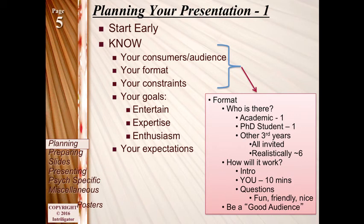You should really know who your audience is. For the third year thing, you'll have one academic in the room and a PhD student — they are there as kind of the judges. They'll give you a grade at the end. After everyone has done their presentations and everyone leaves the room, the academic and the PhD student will sit and decide: was it a B or a B plus? Was it an A or an A star?